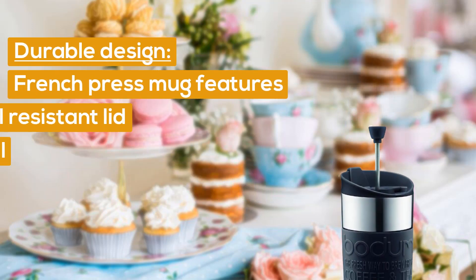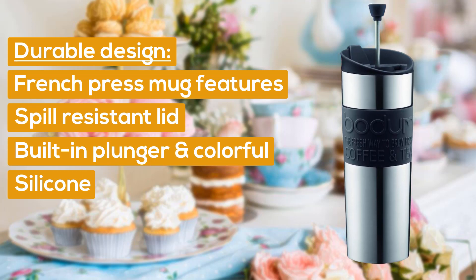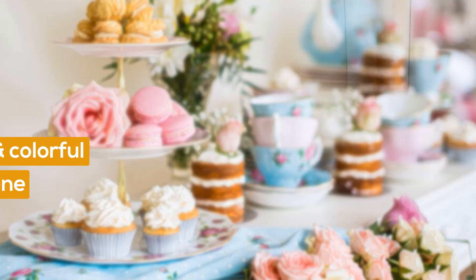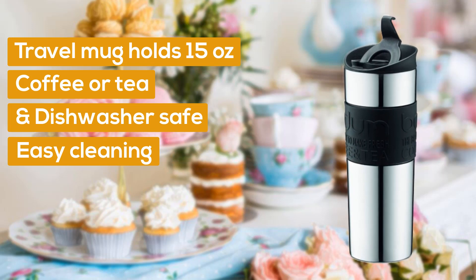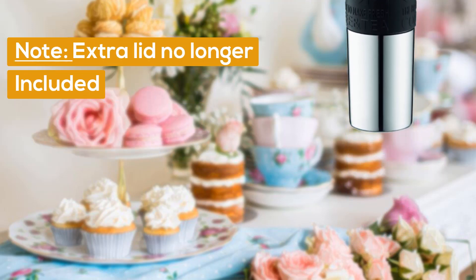Durable design: the French press mug features a spill-resistant lid, built-in plunger and colorful silicone non-slip grip for easy travel. The travel mug holds 15 ounces of coffee or tea and is dishwasher safe for easy cleaning. Note: extra lid is no longer included.